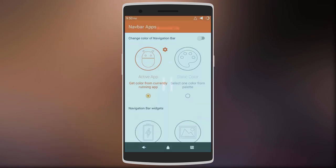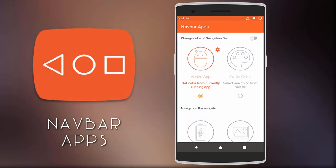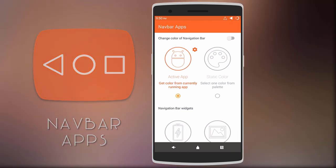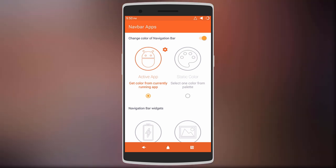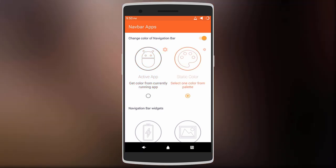Moving on, we have Nav Bar Apps, which lets you customize the navigation bar without root access. You can change the color of the navigation bar and you have two options: the first is active app, whereby the color of the navigation bar changes with different apps, or you can choose a static color.